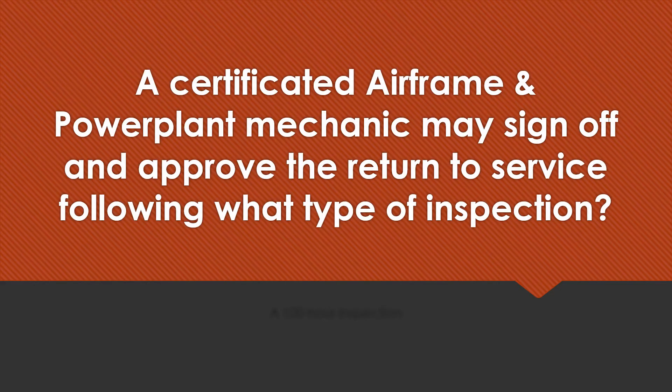A certified airframe and power plant mechanic may sign off and approve the return to service following what type of inspection? A 100-hour inspection.